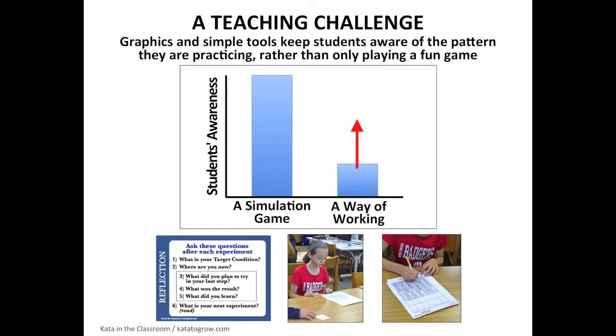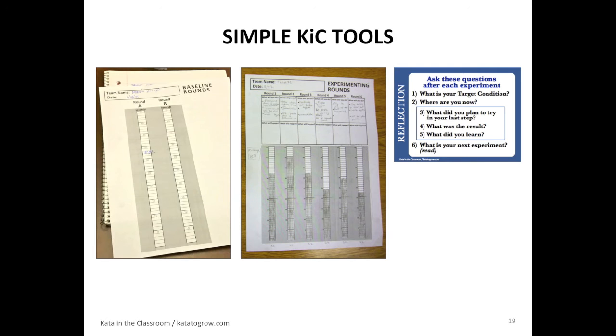One teaching challenge with these kinds of exercises is that if you do an experiential exercise — a simulation game — it becomes very diverting. If we don't watch out, students simply say: what did you do today? I built a puzzle in this little kata exercise. But what we also want them to get is the way of working. So there are a number of things in this exercise — graphics and simple tools — to try to keep students aware of the pattern they're practicing, not just the fun game they're playing. That's an ongoing challenge.